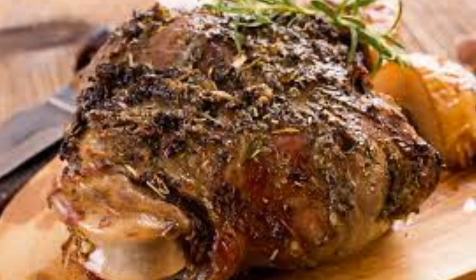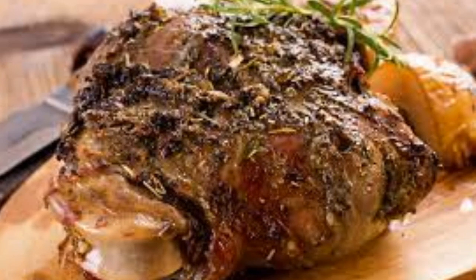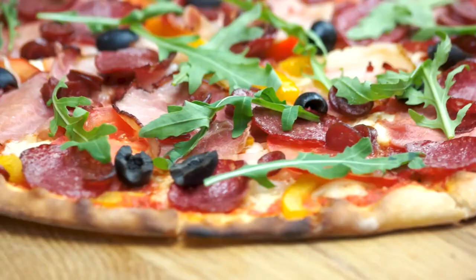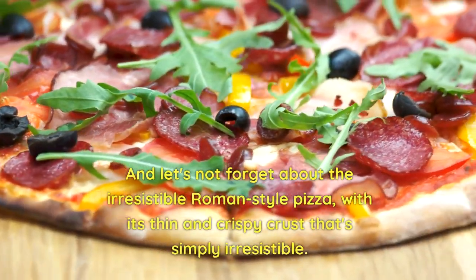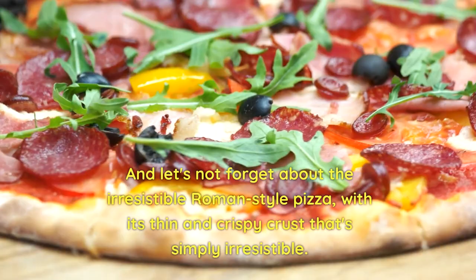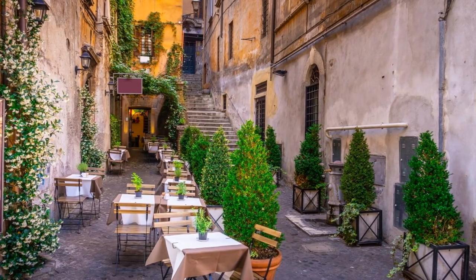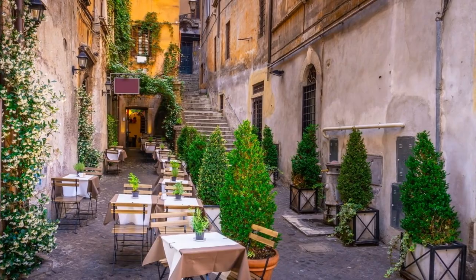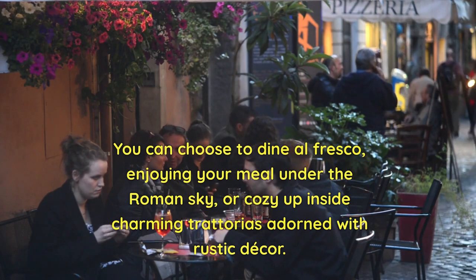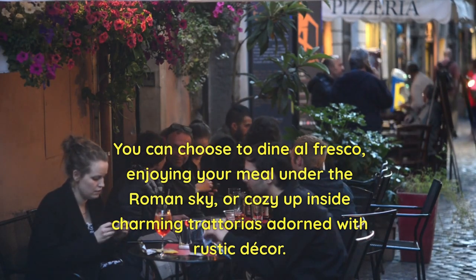Trastevere offers a delightful array of other local specialties — from suppli, fried rice balls with gooey cheese, to abbacchio alla romana, slow-cooked lamb. And let's not forget the irresistible Roman-style pizza, with its thin and crispy crust. Trastevere's dining experience is as much about the ambiance as it is about the food. You can choose to dine al fresco, enjoying your meal under the Roman sky, or cozy up inside charming trattorias adorned with rustic decor.